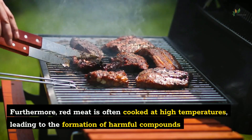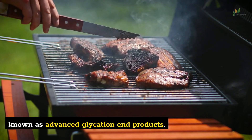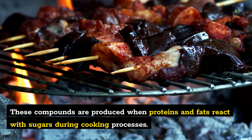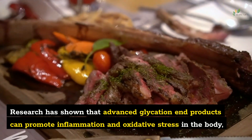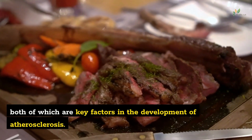Furthermore, red meat is often cooked at high temperatures, leading to the formation of harmful compounds known as advanced glycation end products (AGEs). These compounds are produced when proteins and fats react with sugars during cooking. Research has shown that AGEs can promote inflammation and oxidative stress in the body, both of which are key factors in the development of atherosclerosis.